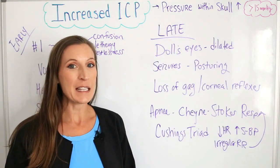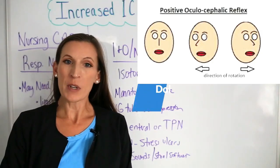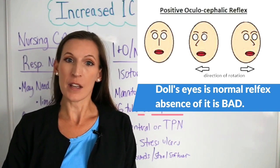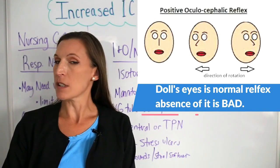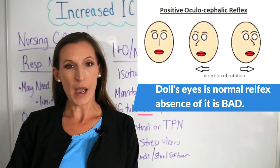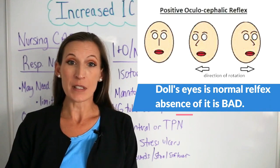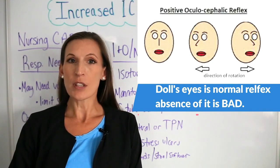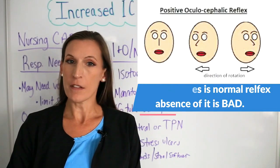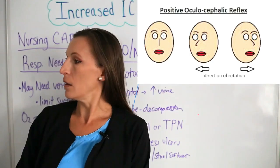Now let's look at some late signs and symptoms of increased intracranial pressure. Doll's eyes is a normal reflex that a comatose person has who does not have brain damage — as you turn the patient's head to the left, the eyes go to the right, or vice versa. It's the brain's ability to try to fixate on an object for vision. However, in a patient who has brain injury and brain damage, they may have a negative or absent Doll's eye reflex, where the eyes go with the head.